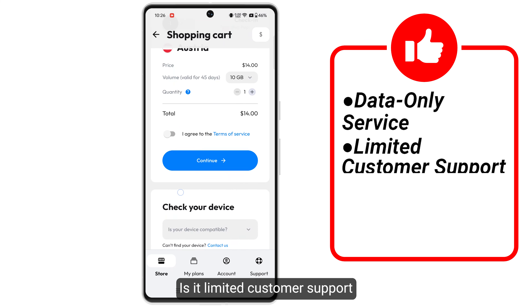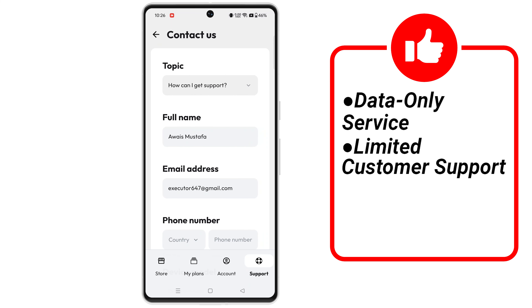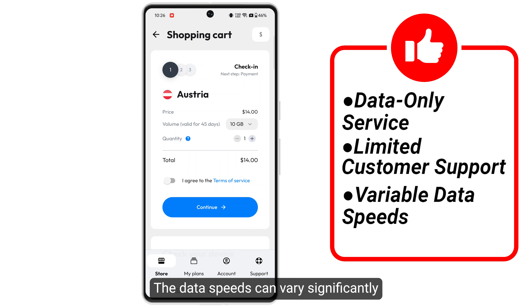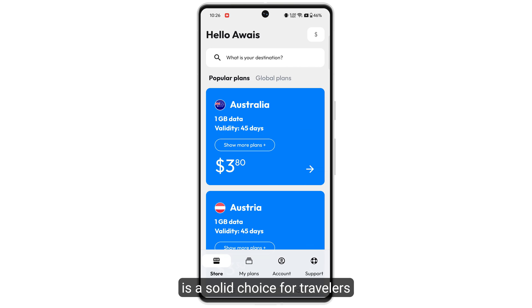Another con is limited customer support — some users have reported that customer support can be slow to respond and less helpful than expected. Finally, there are variable data speeds, which can vary significantly depending on the country and local network conditions.